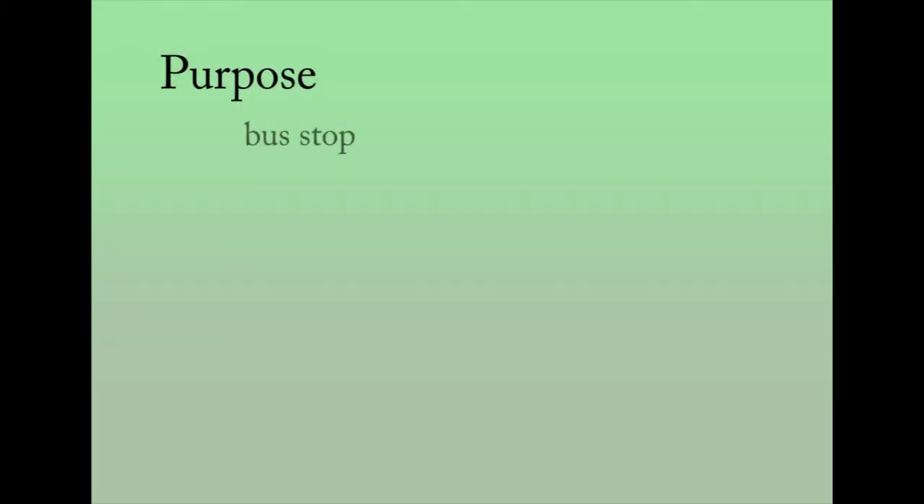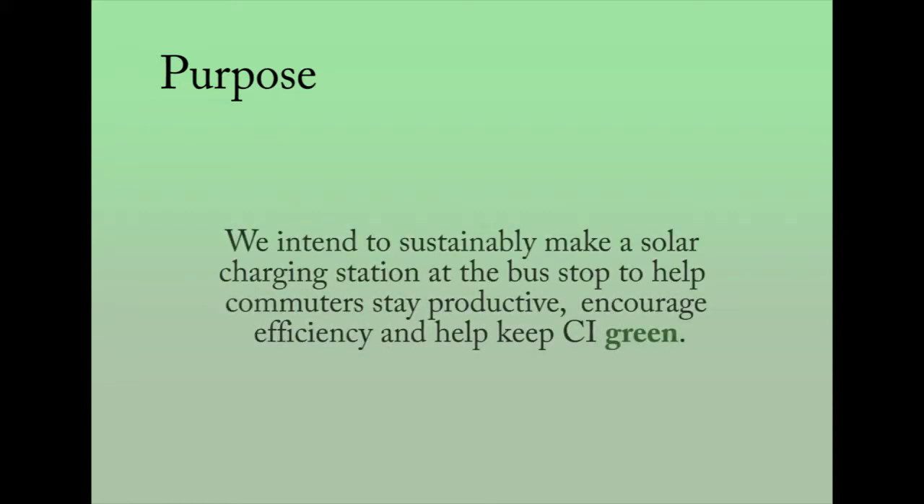Picture yourself as a commuter at the bus stop with five minutes to spare and a dead phone. Instead of running back to the library to charge for two minutes risking your bus ride, wouldn't it be more efficient to charge for the full five minutes instead of two? We intend to sustainably make a solar charging station at the bus stop to help commuters stay productive, encourage efficiency, and help keep CI green.